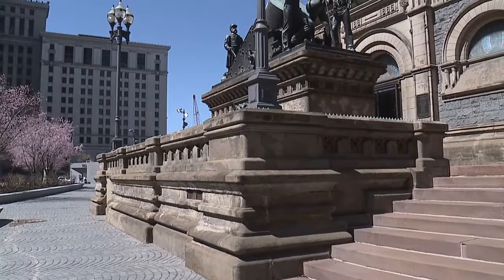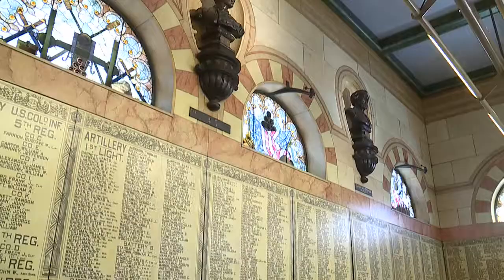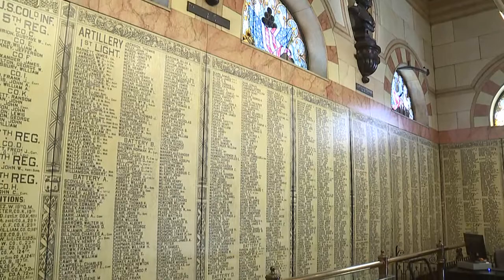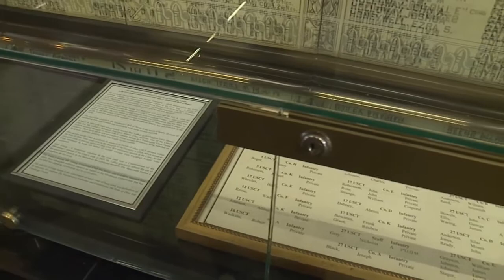Going around the outside, you see each corner has its own monument — a different thing. And when you step inside, if you've never done that before, you can do this all summer long for free — 10 a.m. to 5:30 p.m. every day of the week during the summer, and most days during the winter. When you step inside, it really takes you on a trip.